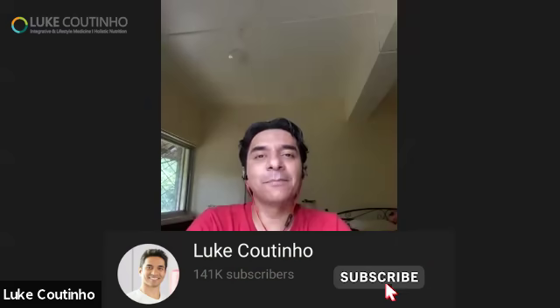Thanks for joining everyone. Hi Prachi, thanks for your valuable time. Prachi heads the cancer vertical, and we've got time today to talk about a very simple yet important topic on how to store fruits, vegetables, nuts, and seeds.